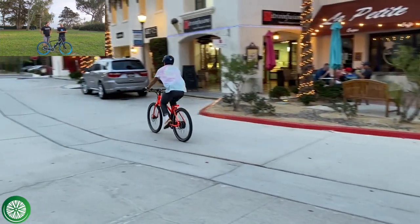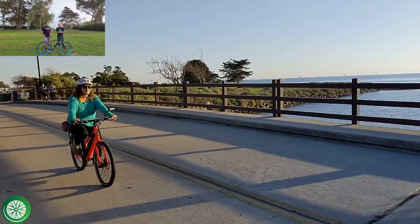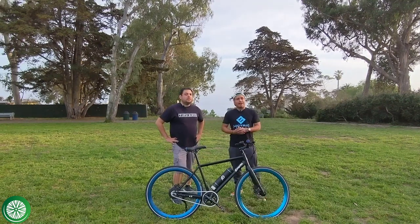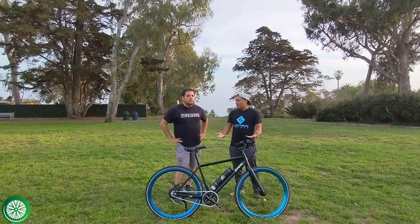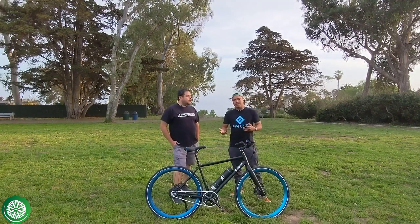The Rad Mission comes in two frame options including a step-through, plus a couple of really cool colors. It's a very straightforward bike but has pretty good components for the price point, so we strongly recommend the Rad Mission if you're looking for a bike under $1,200.